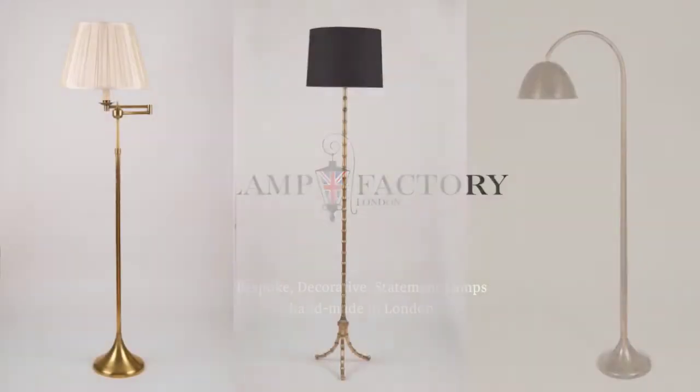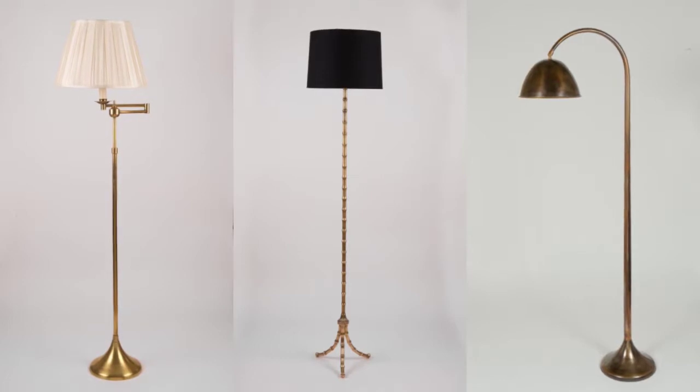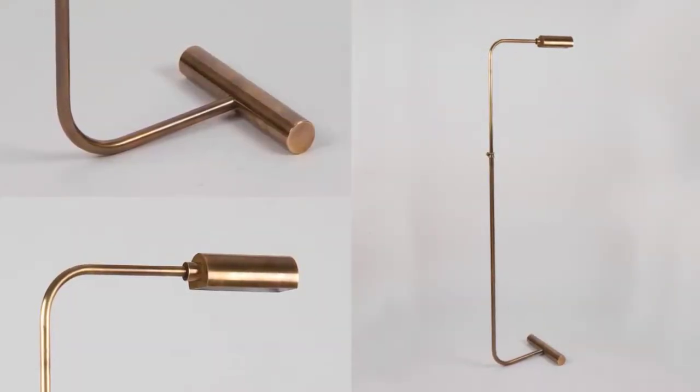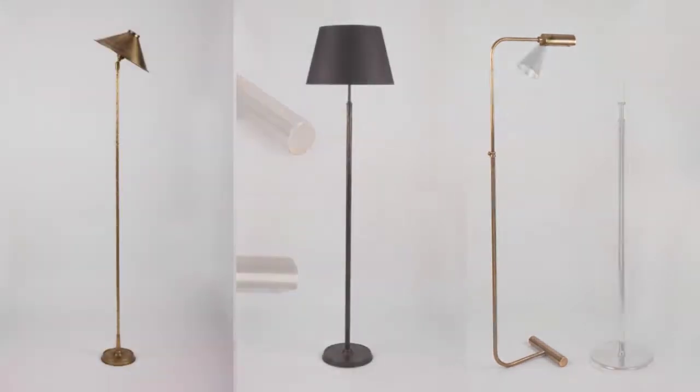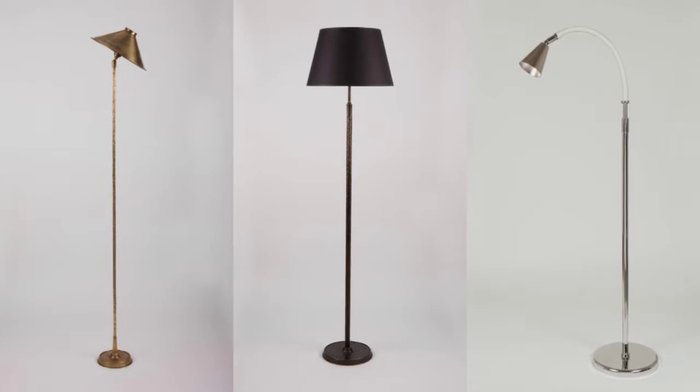Our handcrafted range of floor lamps consists of exclusive designs in a varied selection of materials, whether brass, copper, steel, wood or a combination of materials. Each lamp has been lovingly produced by our craftsmen.